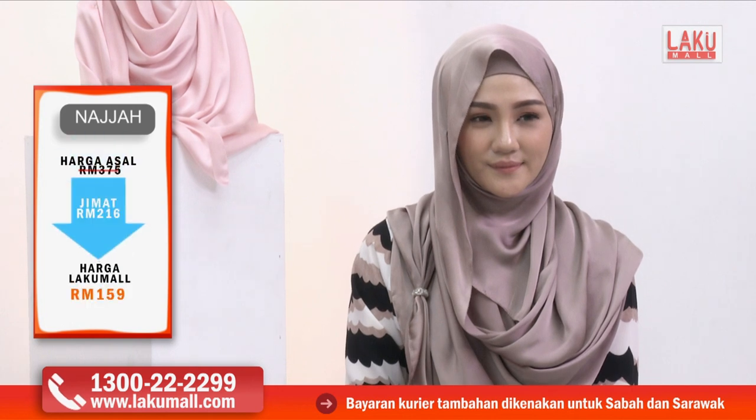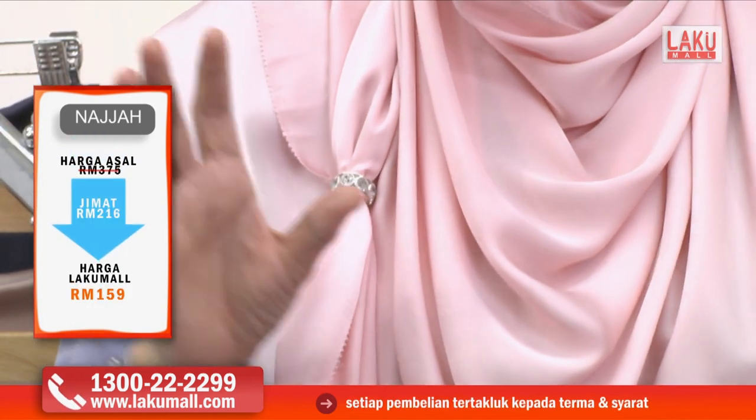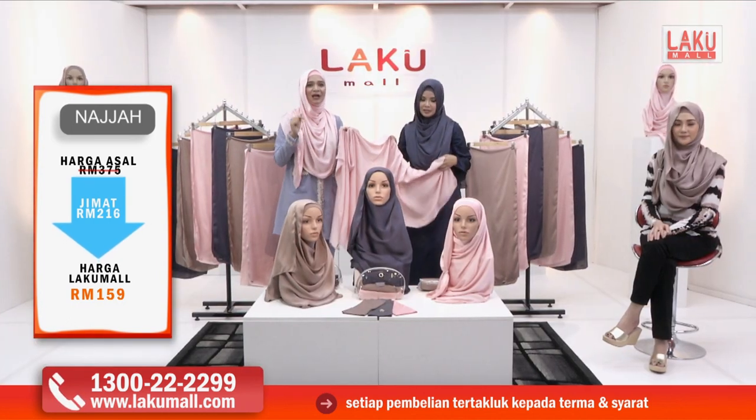Kalau kita tunjukkan bahagian muka — sarungkan sahaja dan tak perlukan pin pun. Macam saya dan Noremi pakai sekarang — sarungkan sahaja muka itu dan kemudian lilit, siap! Sebab tu dia dipanggil instant — instant shawl Najah. Jangan lupakan pemberat orang kata — cincin tudung Najah ini yang bernilai RM19, tapi akan diberikan secara percuma jika anda membeli hari ini di Lakumall.